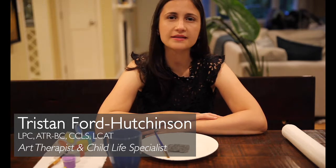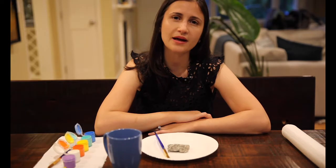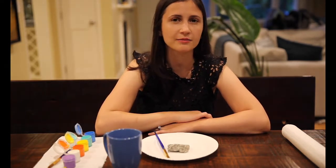Today I'm going to show you a simple project you can do at home with your kids. This is a great project for parents to do with their children because you can actually create some fine attunement time, and I'll explain what that is while we're working on our project.